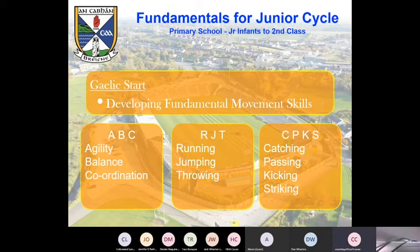So Gaelic start — we're talking about developing the fundamental movement skills, so we're talking ABCs, RJTs and CPKS. That's agility, balance, coordination, running, jumping, throwing — and then the last box is catching, passing, kicking, and striking when you bring hurling involved, or indeed rounders. The first two squares would be, from a sporting context, generic to pretty much all your field sports, and the last box is a little bit more focused on Gaelic games, but certainly not exclusive to.